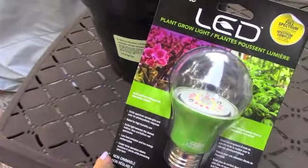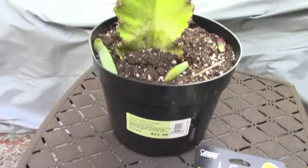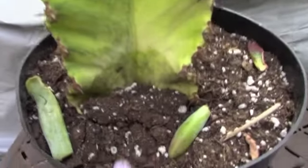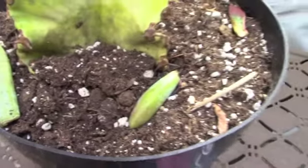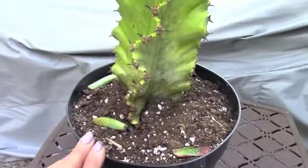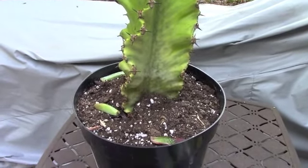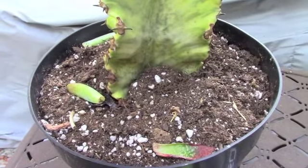Everything looked pretty neglected and not in great shape, so this is actually a rescue I would call it, because it is bone dry — I mean it is just cracked soil. I hope that this plant will survive the neglect, but I found it on a bottom shelf.